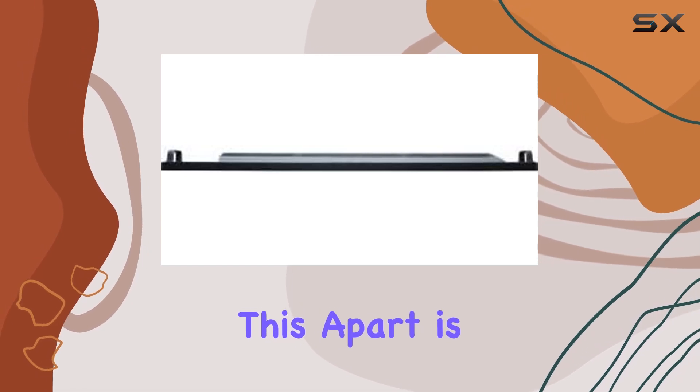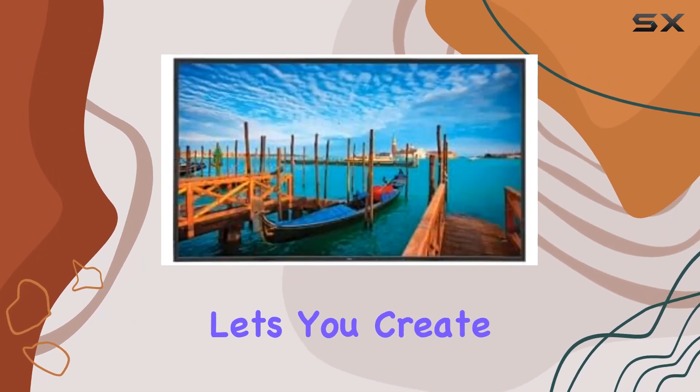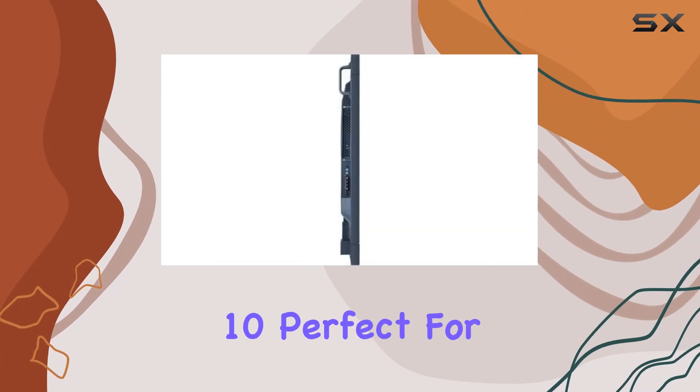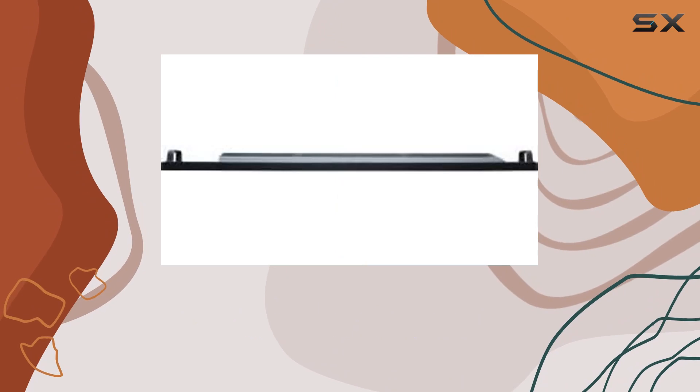What really sets this apart is its versatility. The Tile Matrix feature lets you create video walls up to 10x10, perfect for making a big statement or displaying dynamic content across larger spaces.